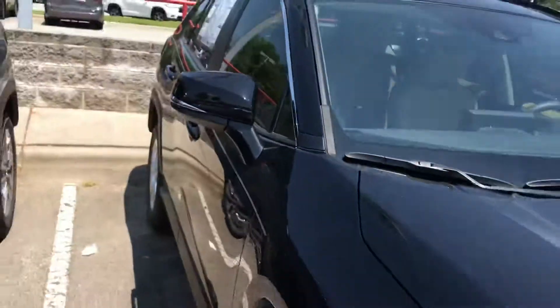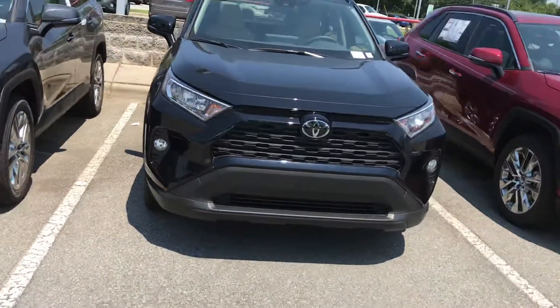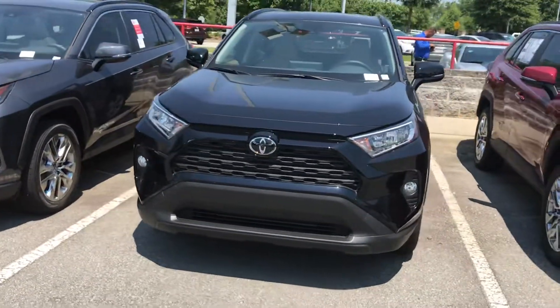And there you have it — this is the 2019 RAV4 XLE. Give me a shout at 919-309-6364. Take care, I'll talk to you soon. Have a great day, bye.